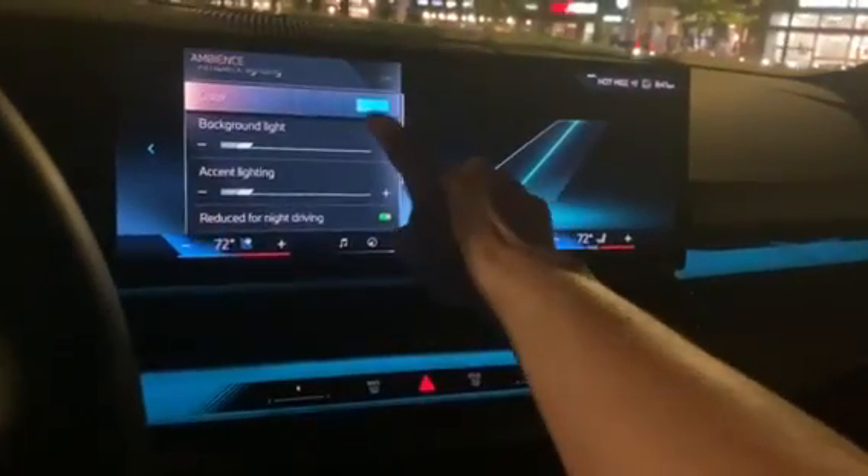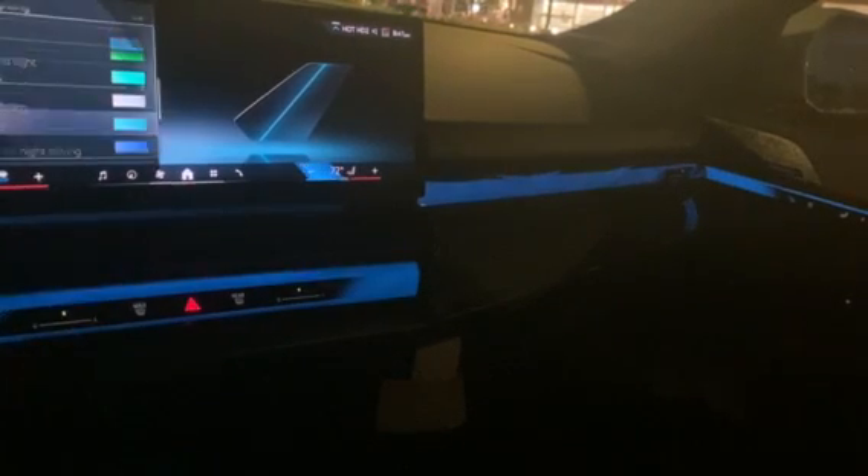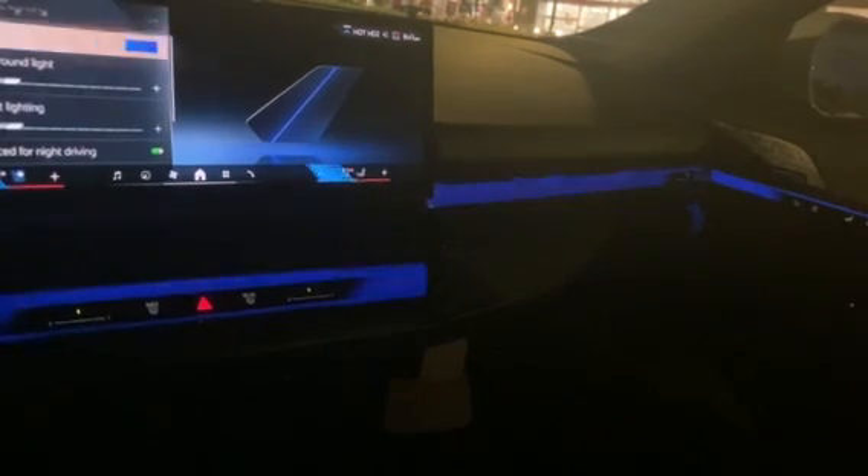Ambient lighting — let's change the background color. Blue. All right, lots of blues. Lavender — oh, that's kind of pretty. Oh, it does the cup holder too!